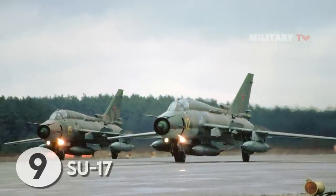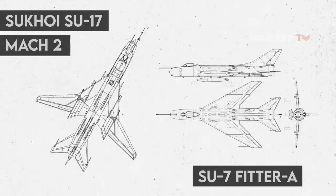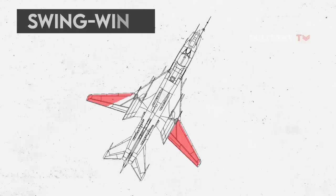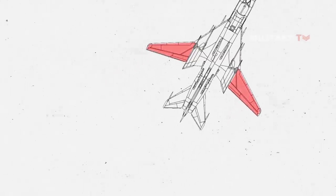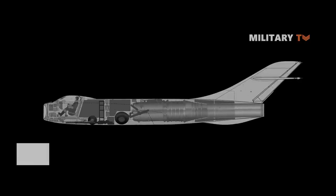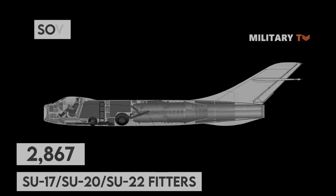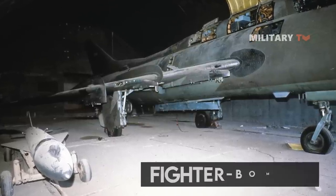At number 9, the Mach 2-capable Sukhoi Su-17 Fitter was a further development of the Su-7 Fitter A fighter-bomber family. The aircraft incorporated a partial variable geometry swing-wing system, improving upon the former's take-off and landing attributes as well as low-level performance required during ground attack runs. The Su-17 was developed into the export Su-20 and Su-22 Fitter models with varying avionics, engines, and weapons. In all, some 2,867 Su-17, Su-20, and Su-22 Fitters were produced, with almost half made available to Soviet export customers, and over a dozen nations took delivery of the type, making it a staple fighter-bomber throughout the Cold War.